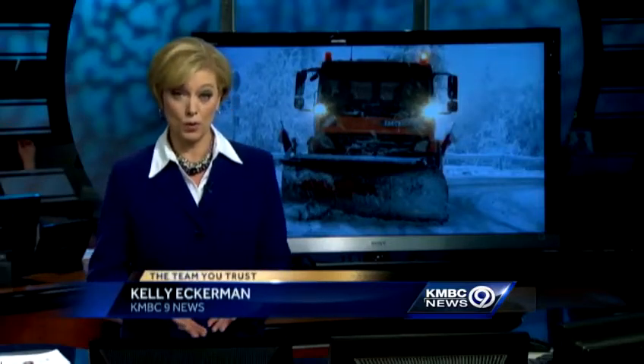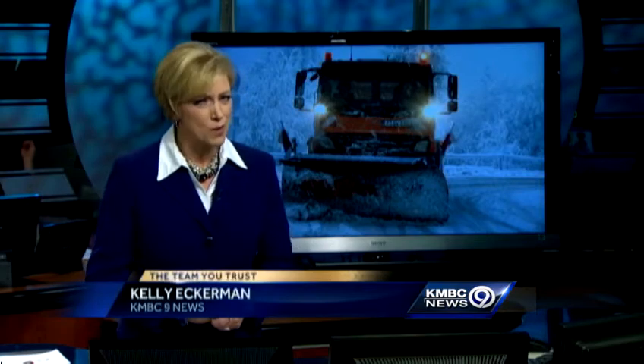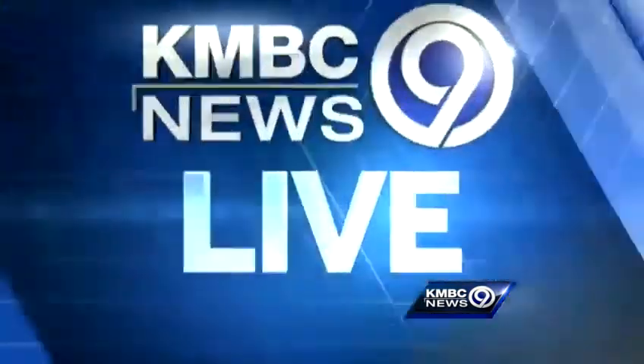Crews that were gearing up for summer road repairs are now getting ready for snow removal again, and that's no small task. KMBC 9's Peggy Bright is live at a MoDOT salt facility.